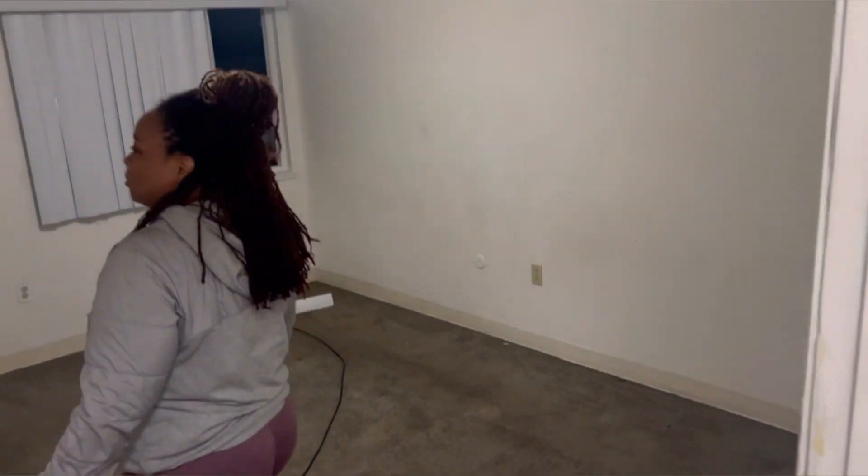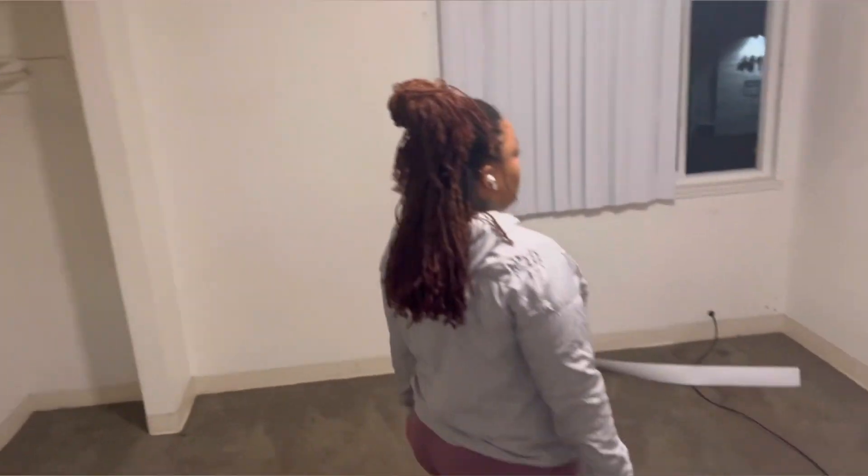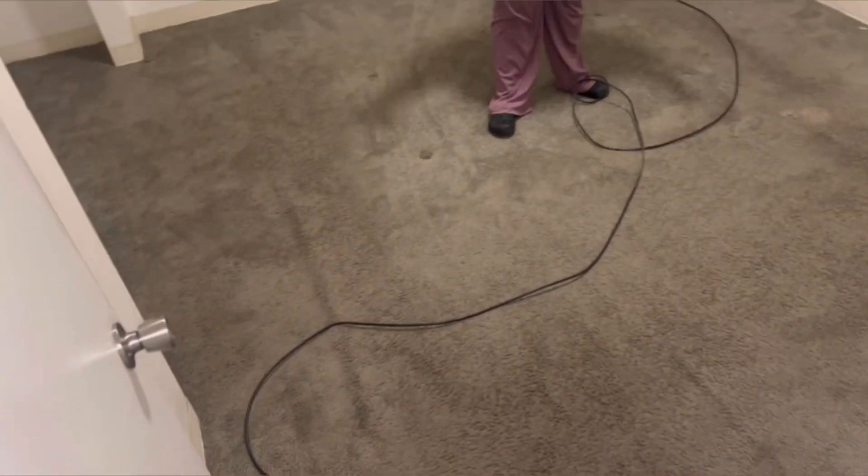Here we have another closet — this one's a little smaller than the front one. My old room — this is supposed to be the master bedroom, but it has no closet covering.